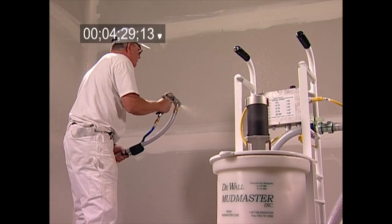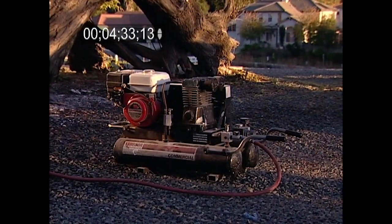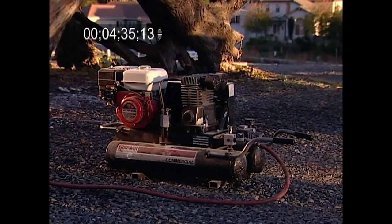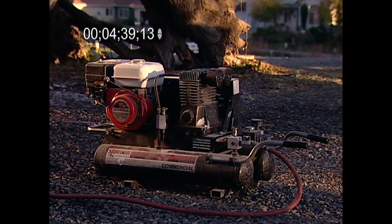The DeWall Mudmaster sprays textures evenly with pole or pistol-type guns, with a 5.5-horsepower gas torpedo compressor working at peak efficiency, whether for fine spraying, knock-down, or acoustic dispensing.